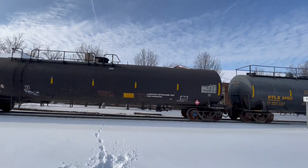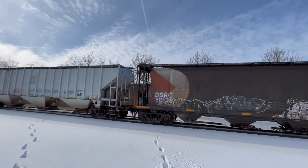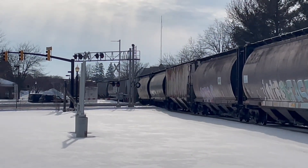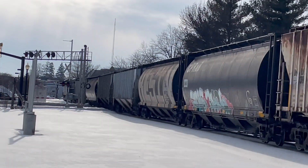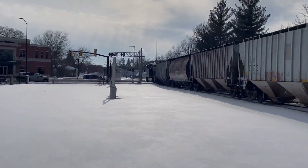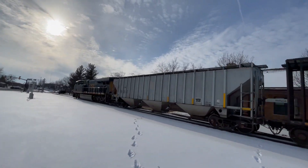Any boxcars? Here comes the rear DPU guys, here it comes. In the trailer fall. Here it goes guys.